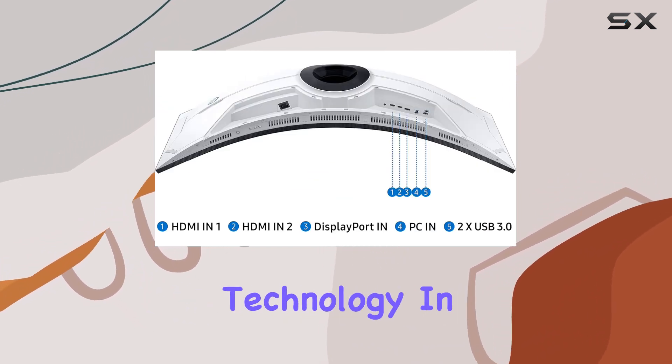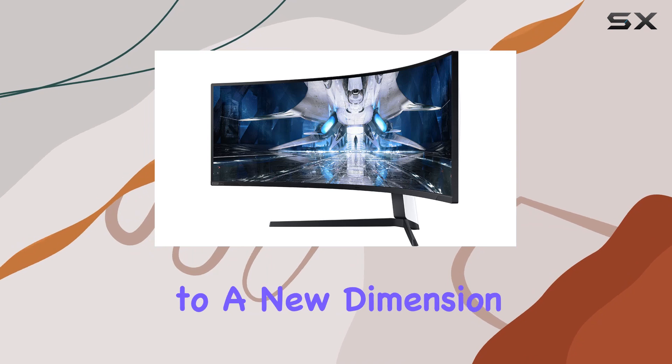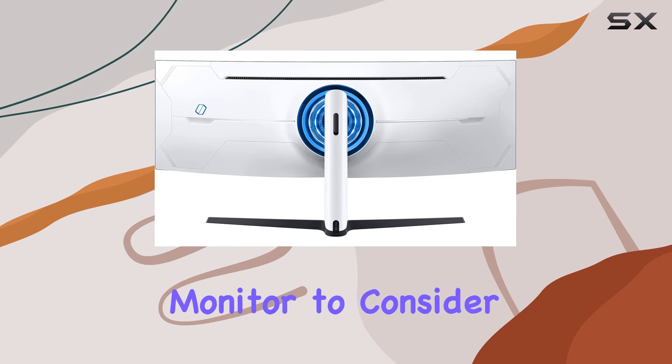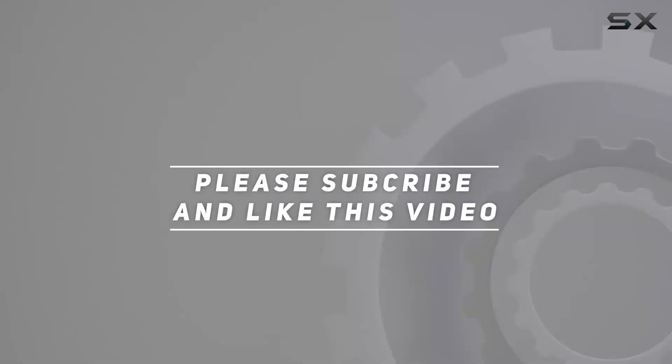In summary, the Samsung Odyssey Neo G9 is not just a monitor — it's a gateway to a new dimension in visual gaming. If you want to elevate your gaming experience, this is the monitor to consider. Check out the video description for the updated price, and thank you for watching.